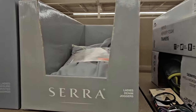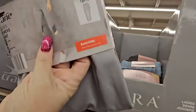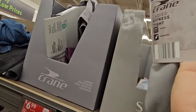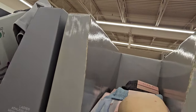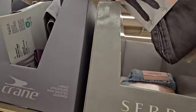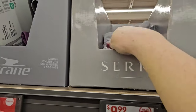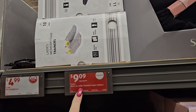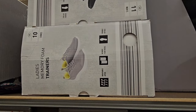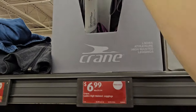Up here we have ladies' denim joggers for $9.99 — in light gray, light denim, or a washed-out gray. We have some memory foam trainer shoes for $9.99 in black or soft white gray. We have ladies' athleisure high-waisted leggings for $6.99 in gray, purple, or black.